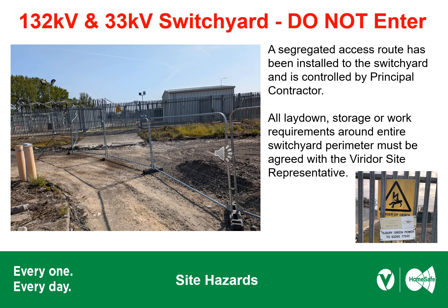Adjacent to the TGP gatehouse is an access road which leads to the high voltage switch yard. This is only to be used by UKPN and TGP, so do not remove any of the Harris fencing. Part of the demolition works is in this area, and so the principal contractor shall coordinate access requirements, site security and demolition activities in a safe and orderly manner. All lay-down storage or work requirements around the entire switch yard perimeter must be agreed with the Viridor site representative.